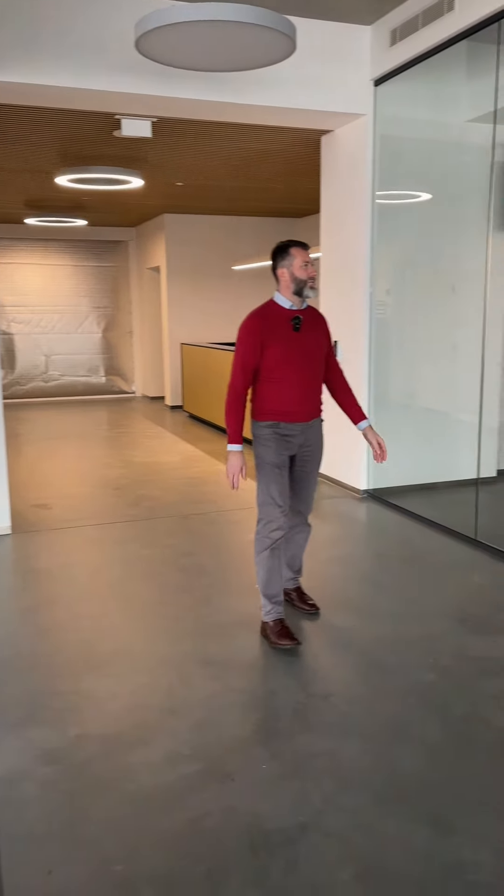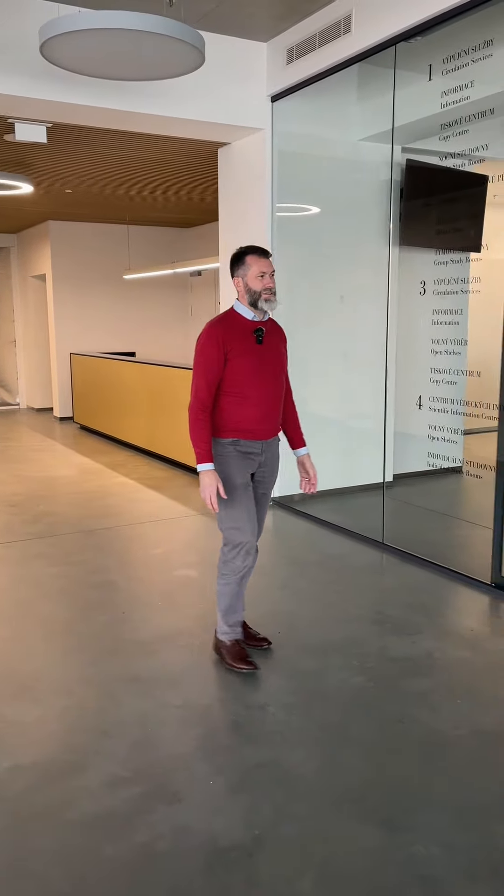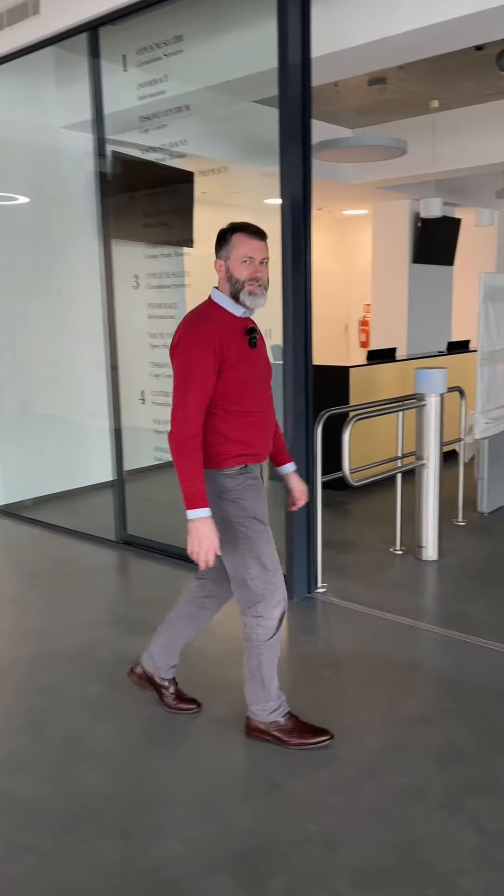Behind me is the most important part of the new building, which is the new faculty library — so let's check inside.